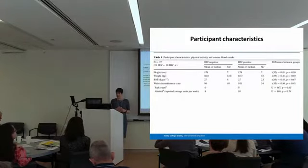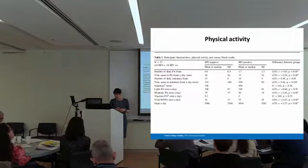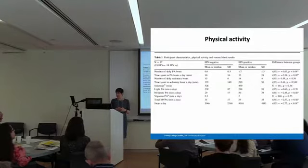These are the patient characteristics. We had 20 HIV-negative and 20 HIV-positive participants, and by study design both groups were quite similar — similar height, weight, BMI, pack years, alcohol consumption, etc. In terms of physical activity levels, there were differences: those living with HIV were accruing more physical activity and meeting physical activity guidelines, whereas the HIV-negative group were not.